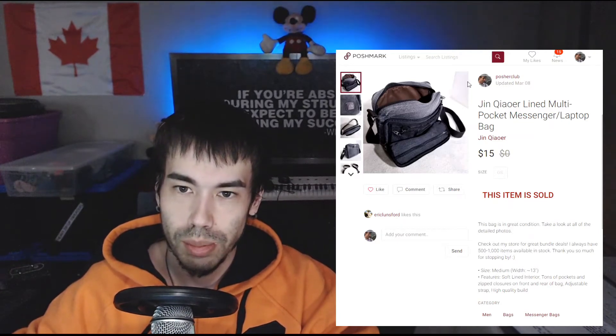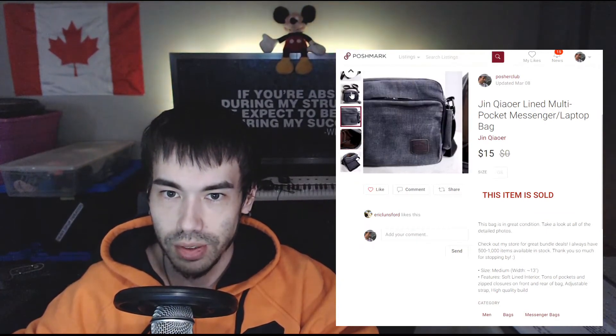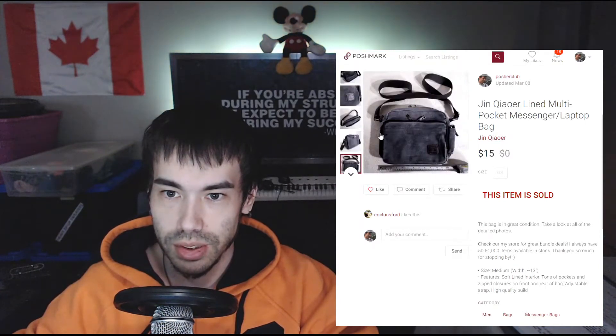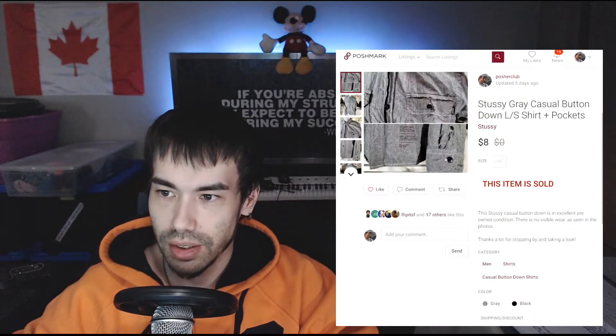March 6th and 7th there were no sales. On March 8th this sold. I got this at my local Goodwill bins — I probably paid about 80 to 90 cents for it, and it was a recent pickup from my last bins run. It went for $15 US.